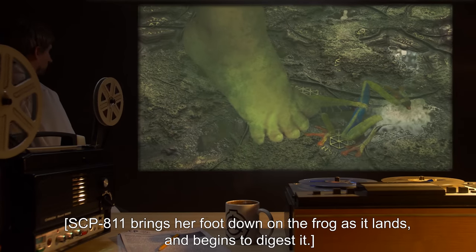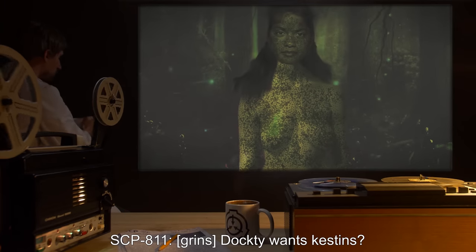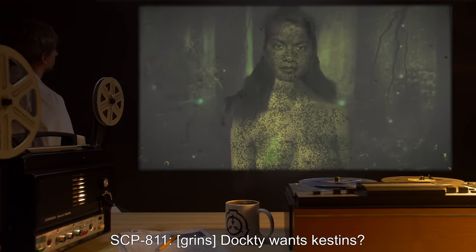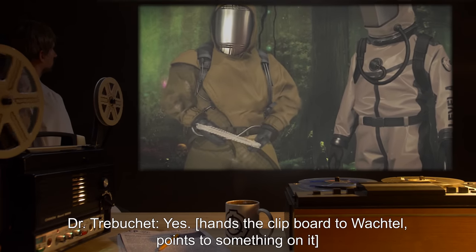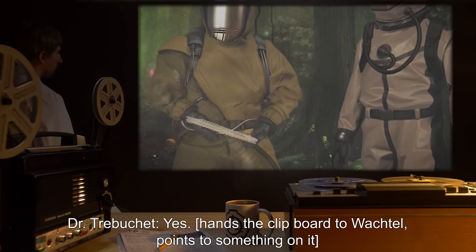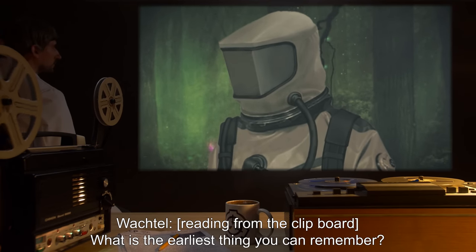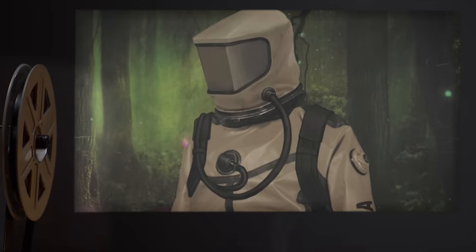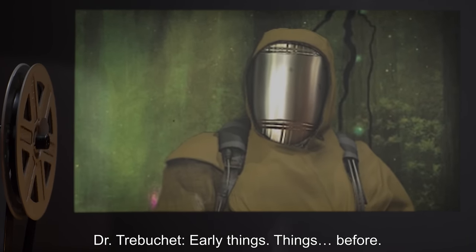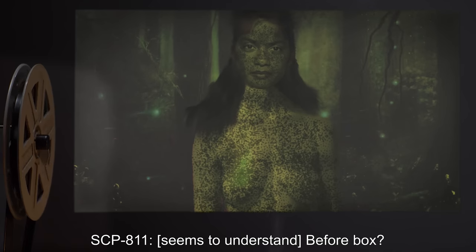SCP-811 brings her foot down on the frog as it lands and begins to digest it. SCP-811 grins. Dr. Trebuchet: Yes— hands the clipboard to Wachtel and points to something on it. Wachtel, reading from the clipboard: What is the earliest thing you can remember? SCP-811: Air-wee is thing? Wachtel hesitates. Dr. Trebuchet: Early things. Things before. SCP-811 seems to understand.